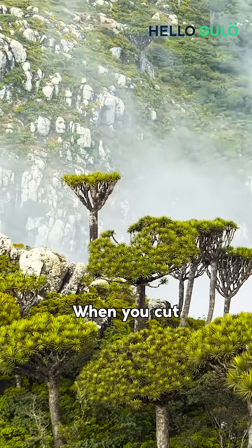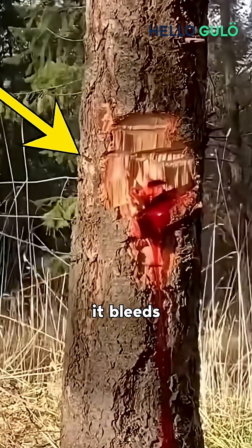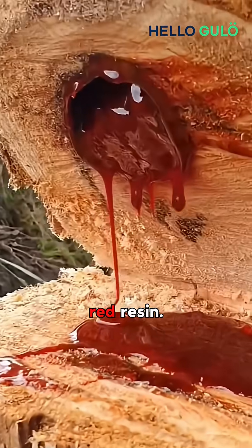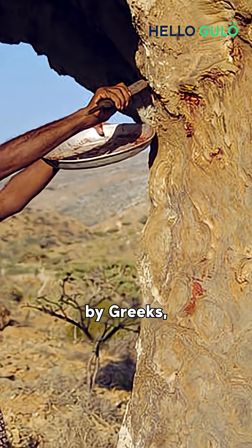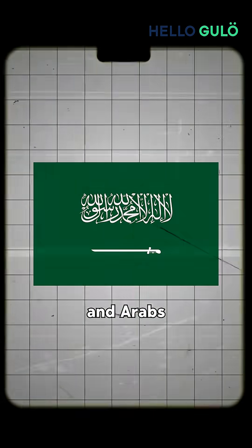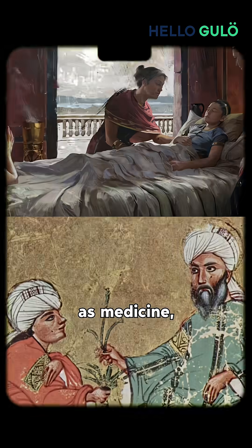And here's the crazy part: when you cut its bark, it bleeds a dark red resin. This dragon's blood has been used since ancient times by Greeks, Romans, and Arabs for centuries as medicine, dye, and even magic potions.